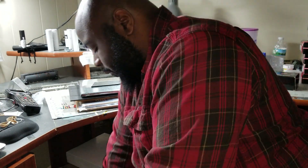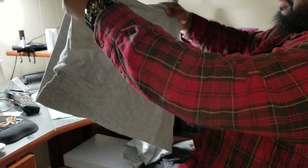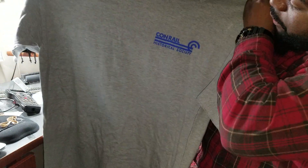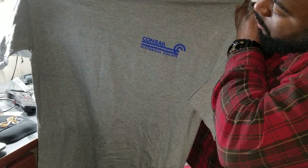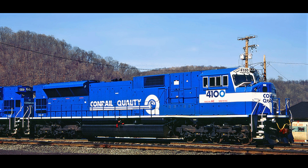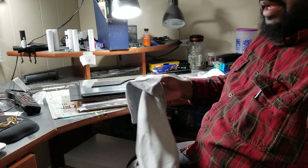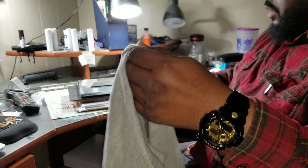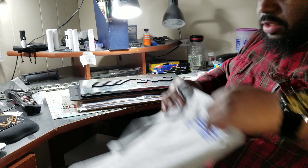I picked this shirt up from the Conroe Historical Society. It's the front of the shirt here, and this is the back. That's pretty neat. I'm glad I can help out the society what I can. It was a nice little contribution for them.